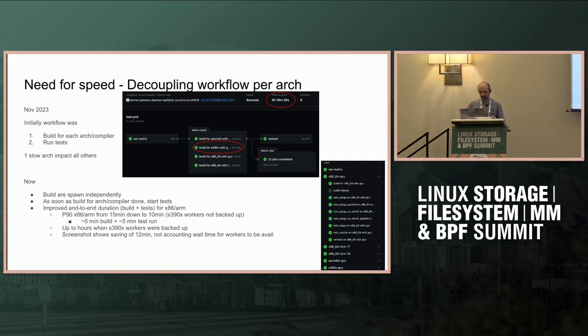We changed the logic on how we process the builds. Now we build each architecture independently — they are all independent workflows. For people familiar with GitHub Actions, instead of one workflow doing everything, we start one workflow for each architecture/compiler version. As soon as one finishes building, we move on to testing. The end result is that x86 and ARM now complete the full build and test end-to-end in around 15 minutes instead of waiting on S390X.